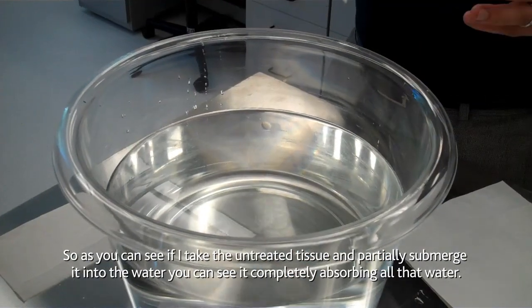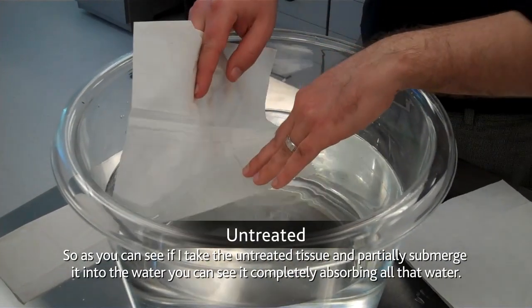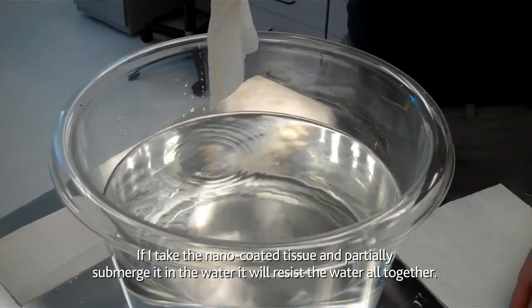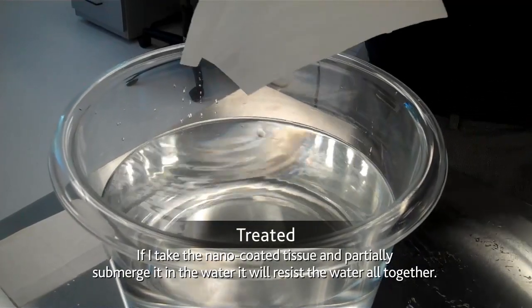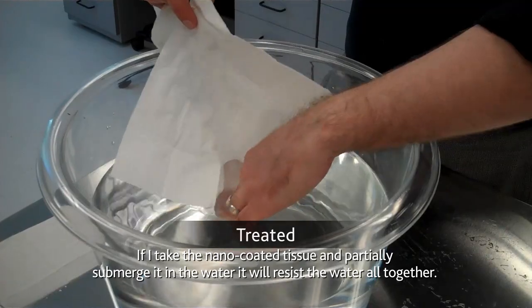As you can see, if I take the untreated tissue and partially submerge it in the water, you can see it completely absorbing all that water. If I take the nano coated tissue and partially submerge it in the water, it resists the water altogether.